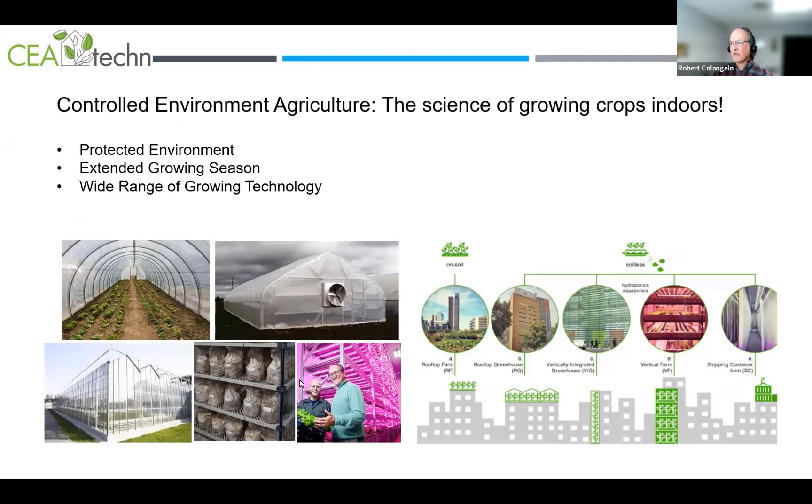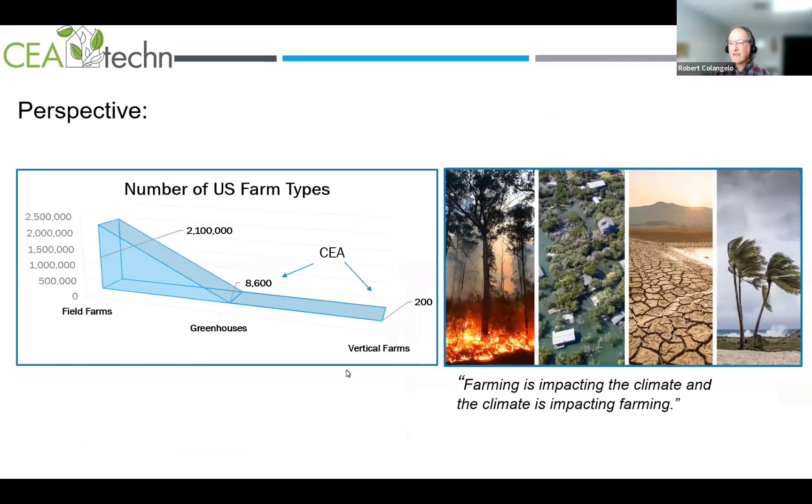Investors are becoming more aware of agriculture's impact on environment, social, and governance factors. Controlled environment agriculture is one sector of agribusiness. The way I define CEA in simple terms: it's the science of growing crops indoors, giving you a protected environment with an extended growing season. There's a wide range of technology depending on the crop — from a hoop house to a greenhouse to supplemental lighting to mushroom operations to an indoor vertical farm. The USDA reports show over 2.1 million field farms and 8,600 greenhouses.